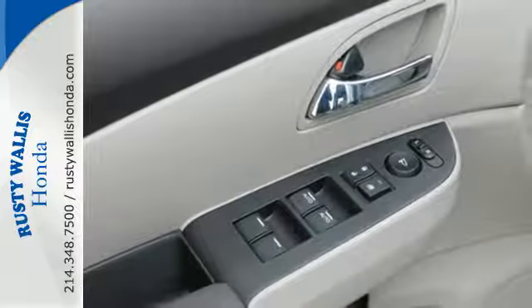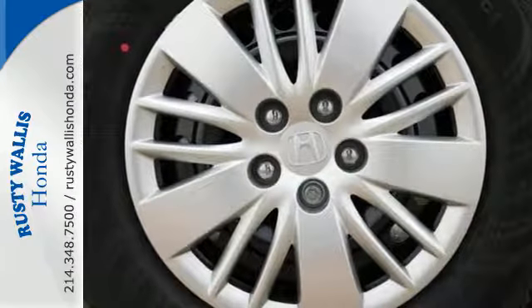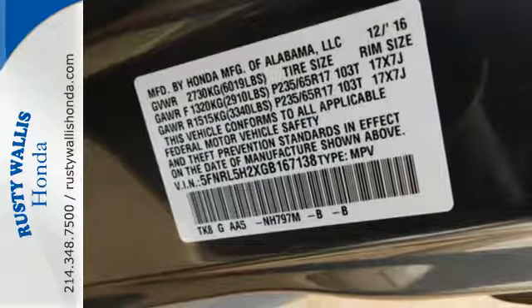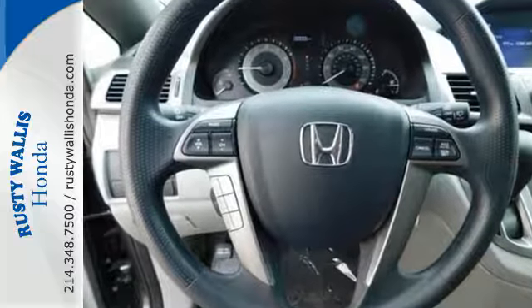Whether hauling people or cargo, you'll do so safely with vehicle stability assist with traction control and a rear-view camera. Add to the mix iMid with a high-resolution screen, Bluetooth, the eco-assist system and a power-adjustable driver seat, and relish how much simpler this minivan can make your life.